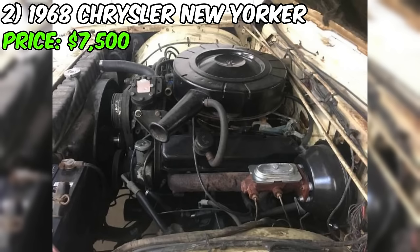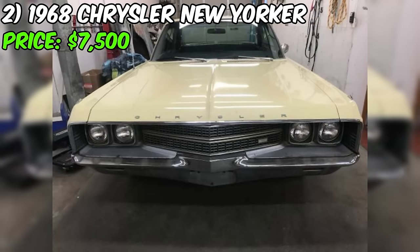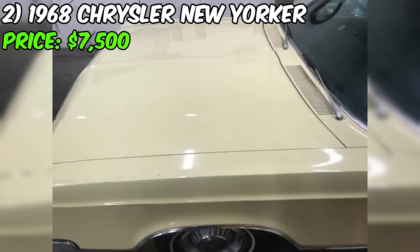Paint imperfections, dings, scuffs, scratches, and rust spots are part of its history, but rest assured it's a solid car without the dreaded rot that plagues some classics.